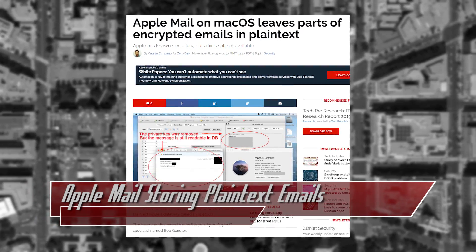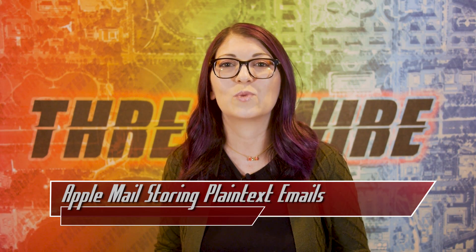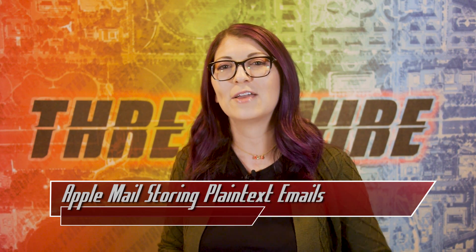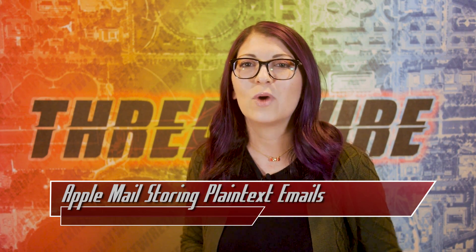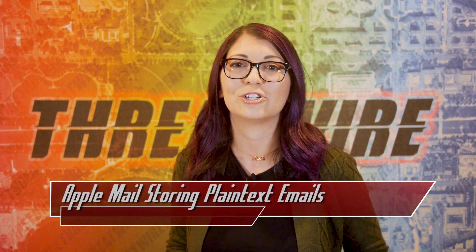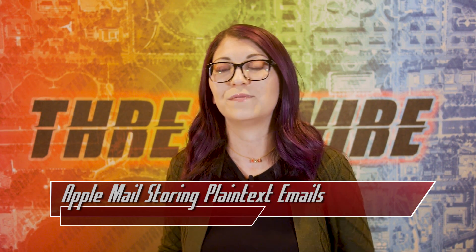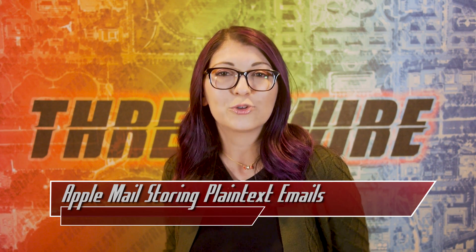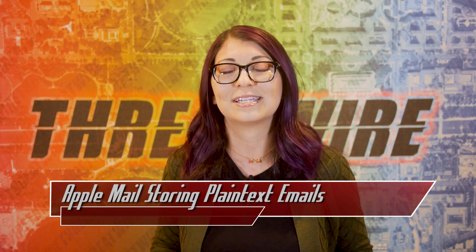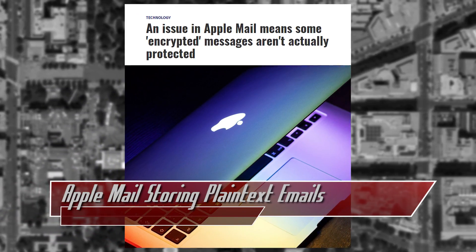Gendler informed Apple on July 29th and the problem has still not been fixed. Affected users would need to be using macOS with Apple Mail, sending encrypted messages without FileVault turned on. While affected users may not notice since plain text messages are stored locally, this could be an issue if you are traveling abroad, or for developers, employees, or contractors for governments or corporations who have access to trade secrets or proprietary data. This affects macOS versions from Sierra all the way up to Catalina.